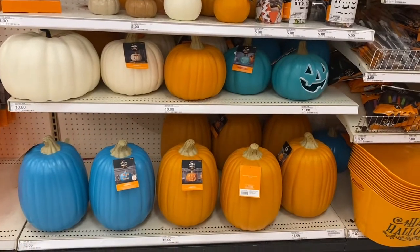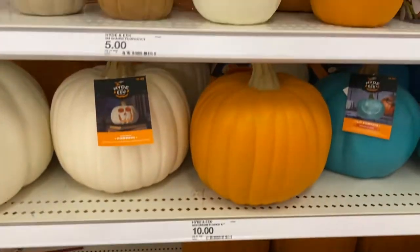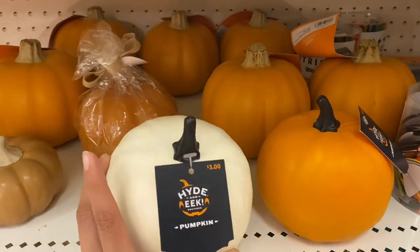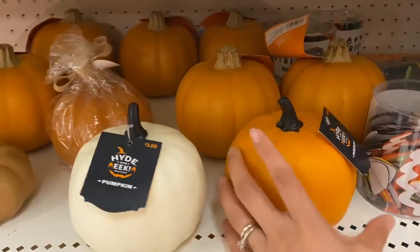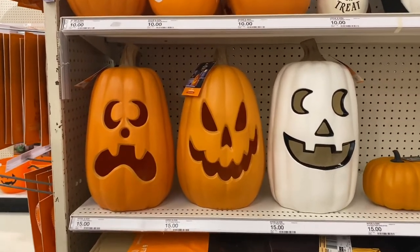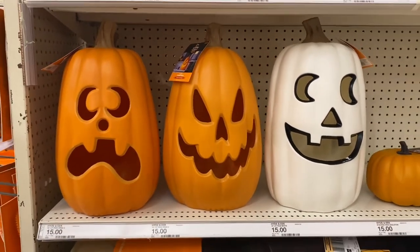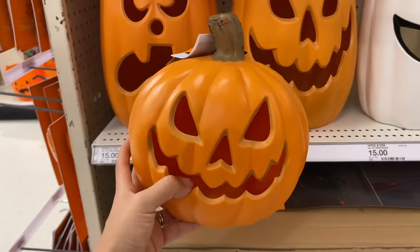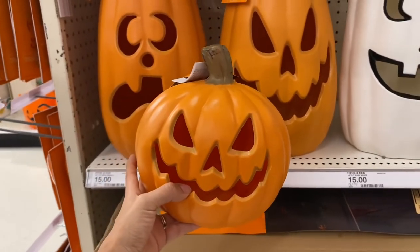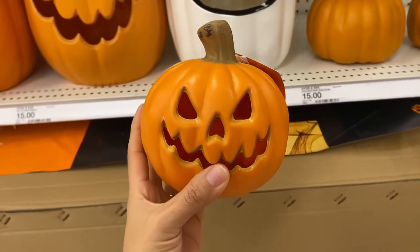The Target Hyde & EEK section also has coverable pumpkins for fifteen dollars each, smaller ones for ten dollars each, and tiny pumpkins for three dollars each. These pumpkins are perfect for indoor and outdoor use, and the best part is they are battery operated so you don't have to plug them into anything — only fifteen dollars each. The smaller battery-operated pumpkins are ten dollars each, and the mini pumpkins are five dollars.